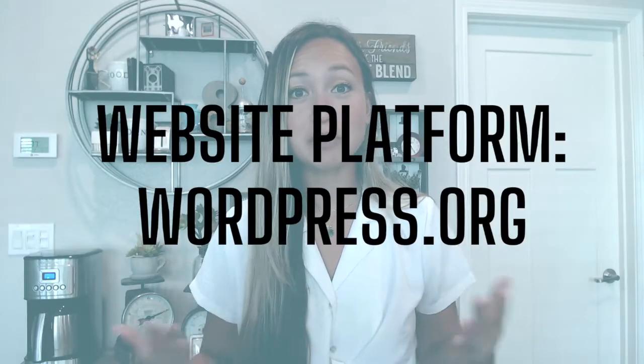Let's start with your website platform. This should be the easiest choice for you because if you're wanting to create a blog that has the best SEO or search engine optimization, that you can eventually put ads on and that is very customizable, then you want to go with WordPress.org. WordPress is a site that most all big bloggers use and recommend because the SEO is really good, ad companies will take you more seriously if you have a self-hosted WordPress website, and also it's super customizable. You can use things like Wix and Squarespace, but I highly recommend just going with WordPress.org.